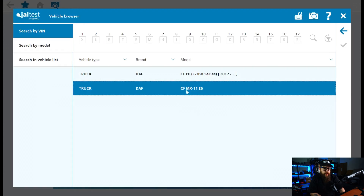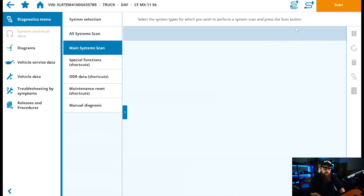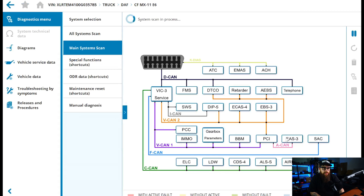We can start with our Auto VIN identification. We're selecting Euro 6 today and we're going to perform a main system scan. This will identify our basic systems on the vehicle and highlight any potential ECUs with issues such as PCI which is our engine ECU, EAS which is our aftertreatment ECU, and gearbox which in this case will be Airstronic.